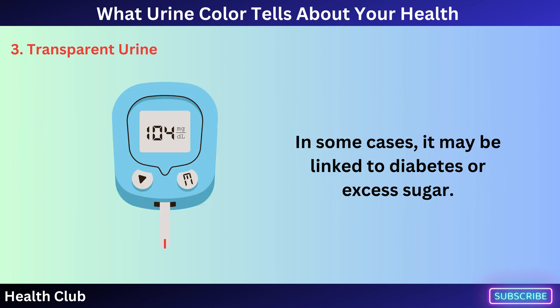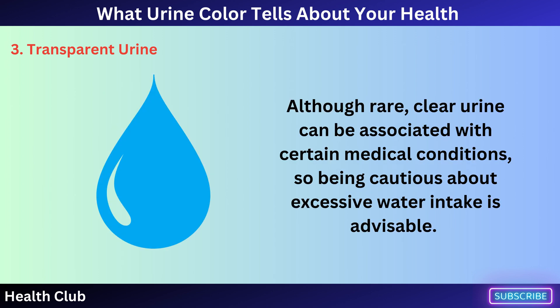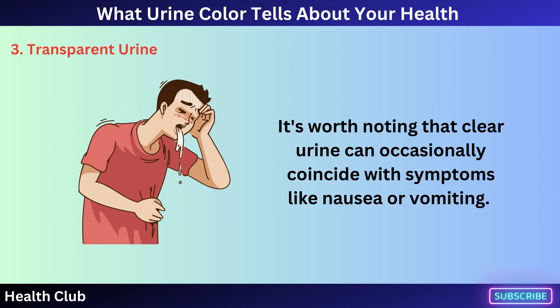Clear urine could also be a sign of kidney issues if it persists or is accompanied by other symptoms. In some cases, it may be linked to diabetes or excess sugar. Although rare, clear urine can be associated with certain medical conditions, so being cautious about excessive water intake is advisable. It's worth noting that clear urine can occasionally coincide with symptoms like nausea or vomiting.